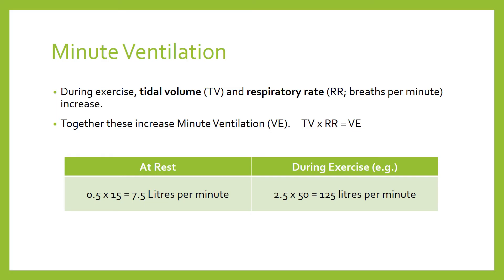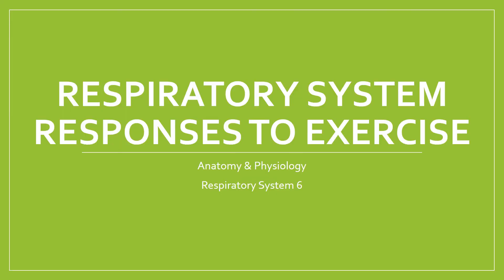Now let's say that same person undergoes maximal exercise so that their tidal volume increases to about 2.5 litres and their breathing rate goes up to about 50 breaths per minute. Multiplying those together gives 2.5 × 50 = 125 litres per minute. You can see there is a massive increase in the total volume of air exchanged during exercise. That's it for respiratory system responses to exercise — I hope that's been of some help.